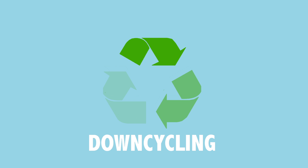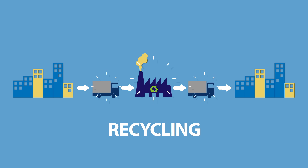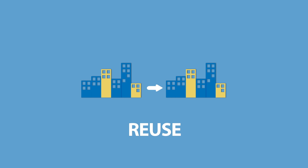How can we make better use of our materials? Recycling involves a lot of transportation and processing. Can we find ways to shortcut all of that and directly reuse materials?